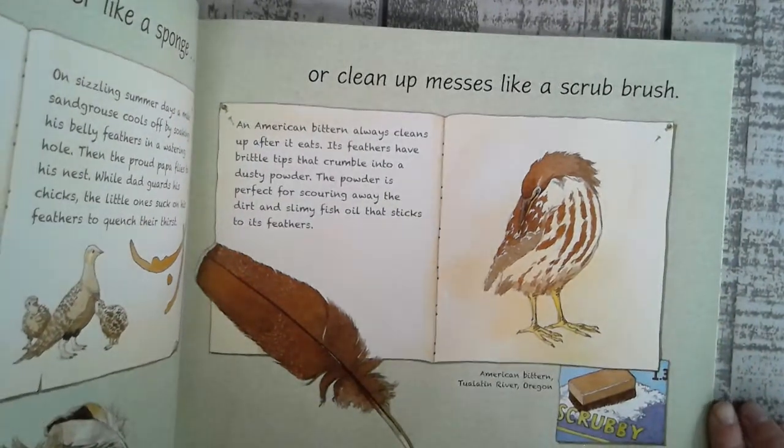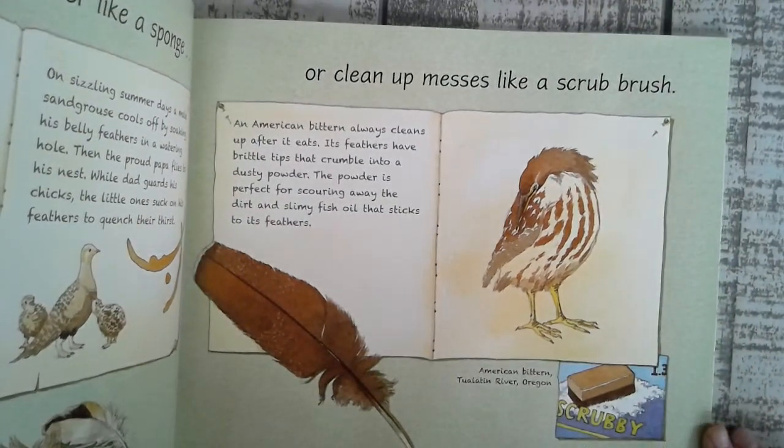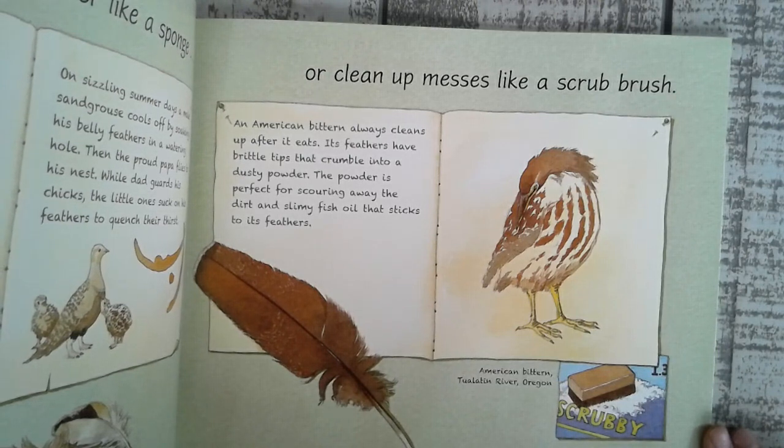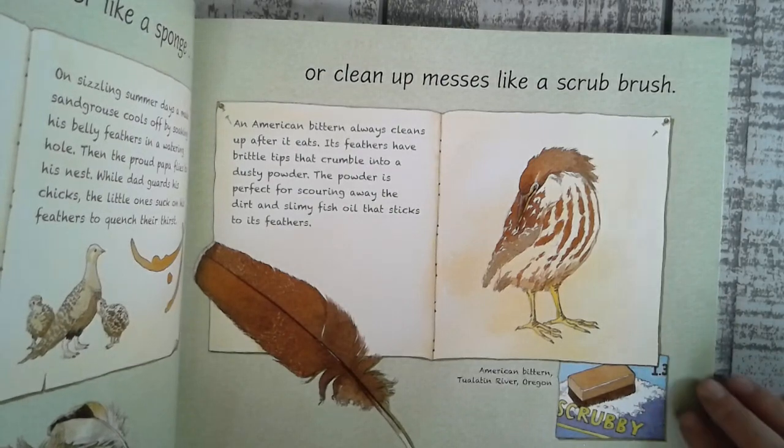Or clean up messes like a scrub brush. An American bittern always cleans up after it eats. Its feathers have brittle tips that crumble into dusty powder. The powder is perfect for scoring away the dirt and slimy fish oil that sticks to its feathers.